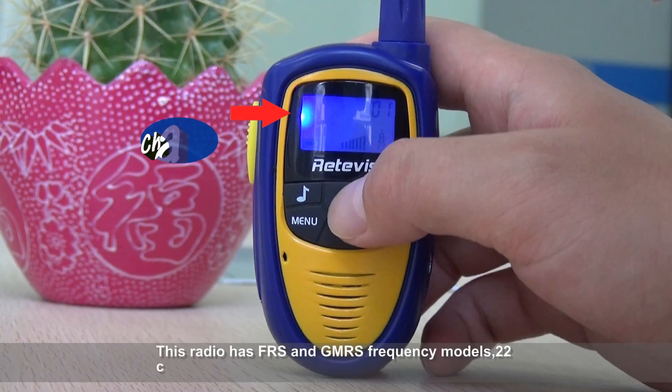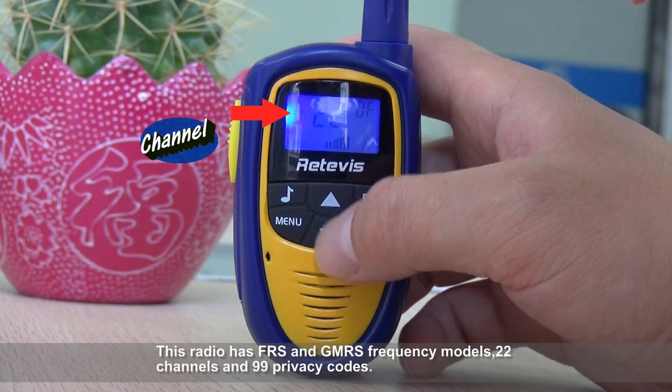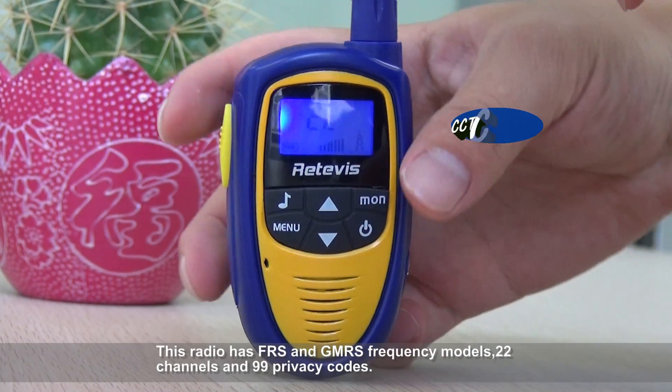This radio has FRS and GMRS frequency modes, 22 channels, and 99 privacy codes.